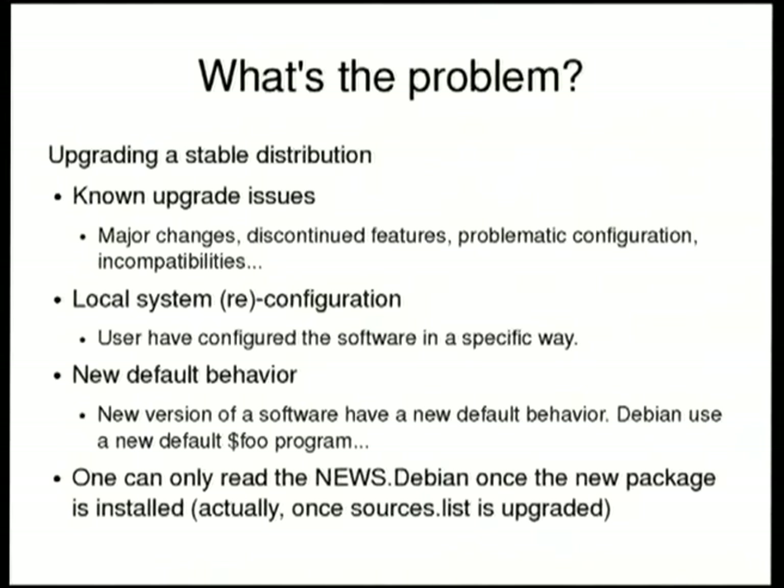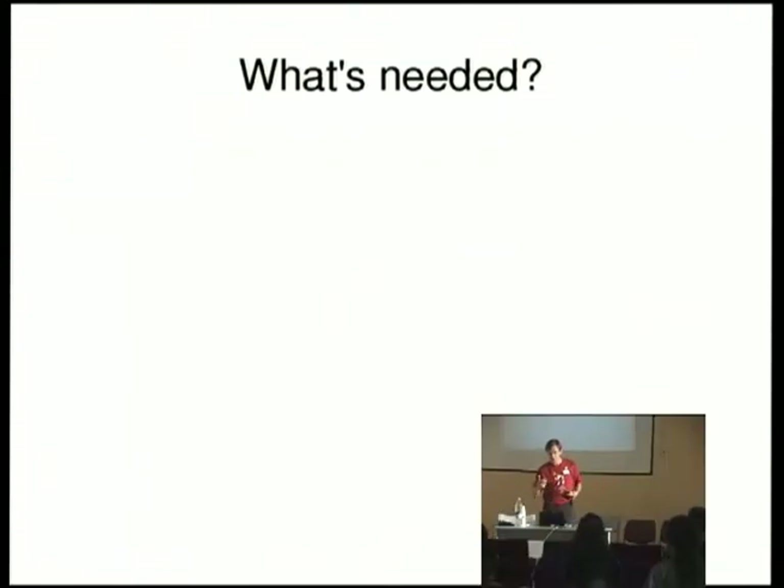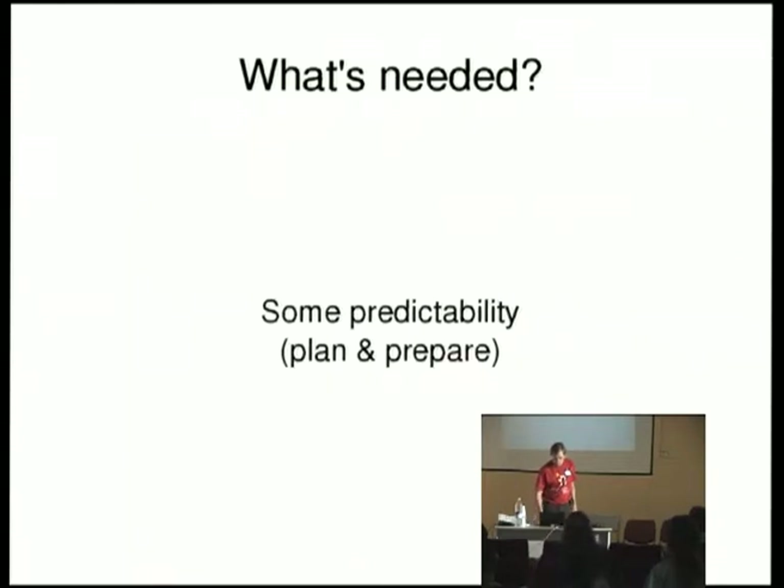There's one thing which could be considered as a problem: I mentioned before that we provide a news.debian file to provide information about what's going to change in the package. But obviously, since this news file is contained inside the new package, you can only read it more or less when you are starting to migrate. So, what's needed? What can we do to improve the situation?